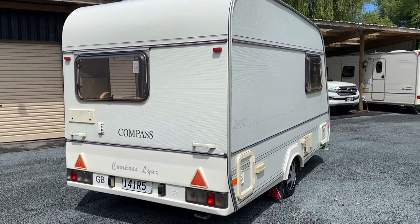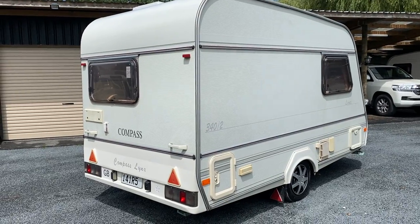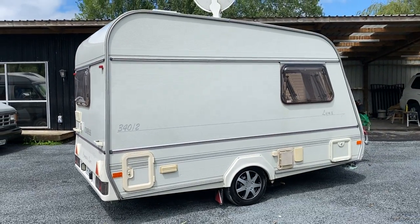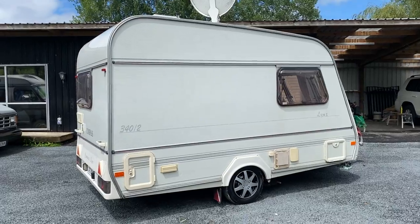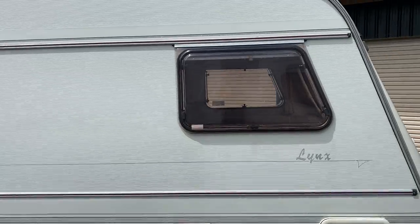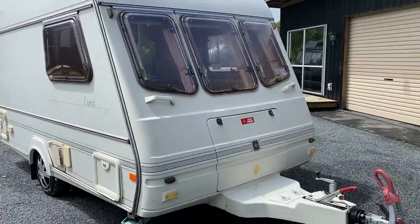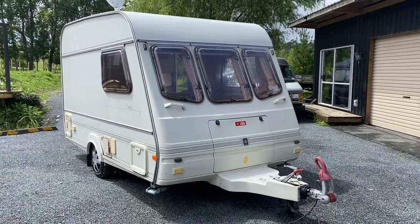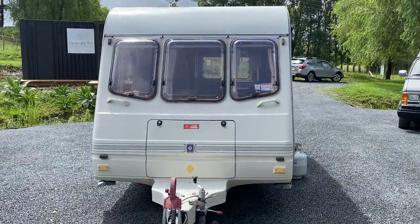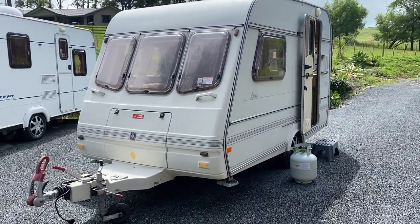The purpose of this video is to give anyone who is going to bid on it a great idea of what they're actually bidding on. This caravan is up for sale through a $1 auction and will sell to the highest bidder. The auction is closing just before Christmas so it can be taken away and used. It's just had a brand new warrant of fitness and registration put on it, and it's also had a brand new electric and LPG warrant.